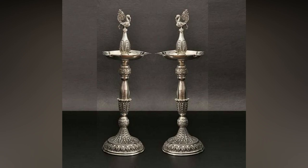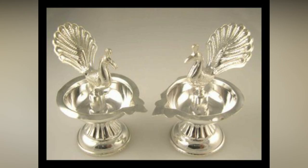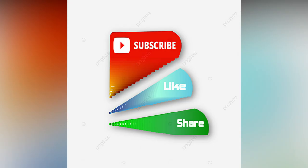So, before they start getting discolored, you can just wash them in warm water with a gentle phosphate-free detergent which is non-lemon based. Check out this collection completely to get ideas on classic designed lightning silver diyas made of pure silver, to keep the flame of happiness and divine light alive in your home.